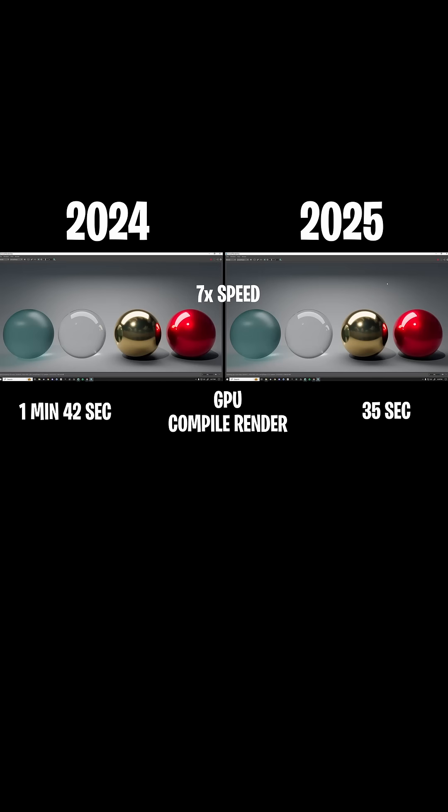Next up, we switched everything over to the GPU. This has also been sped up by seven times. Whenever you have a scene and it's the first time in that specific scene that you set up GPU rendering, it has to compile all the materials, all the shaders, and that process can take a long time. In 2024, we had one minute and 42 seconds — with compiling and rendering that frame. On the right, it took 35 seconds. There's such a significant drop in that compiling speed, which is amazing.